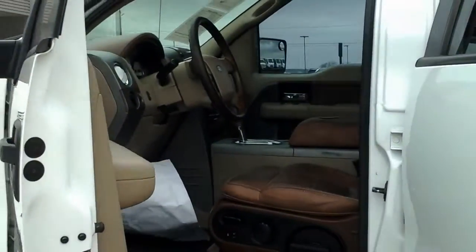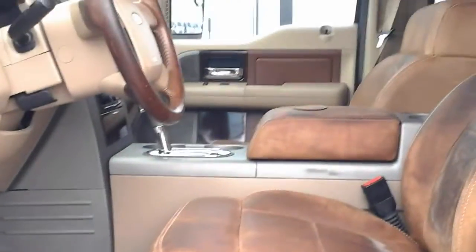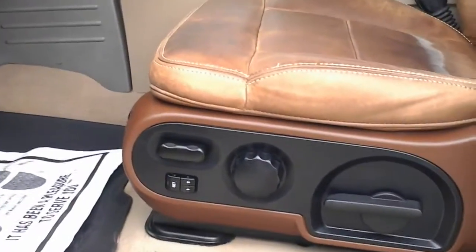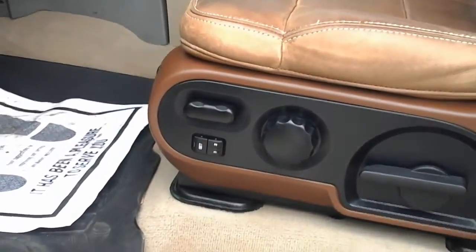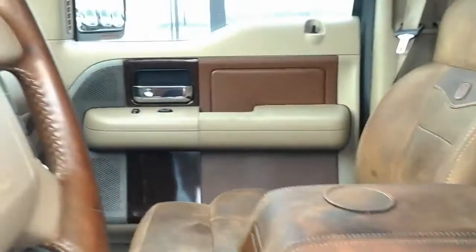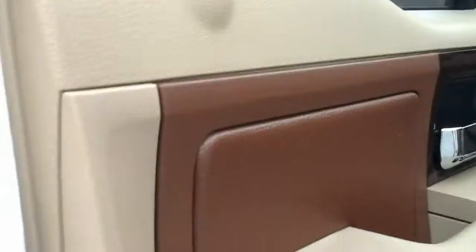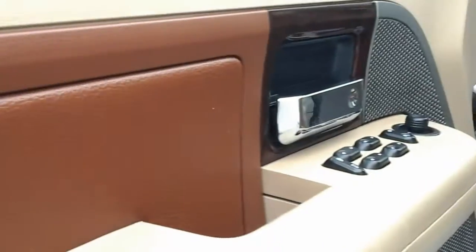Here's the inside interior. You can tell it's the King Ranch leather — it's in great condition. Memory seats for two drivers. We also have a moonroof slash sunroof, a good looking feature to have. Wood grain panels throughout.